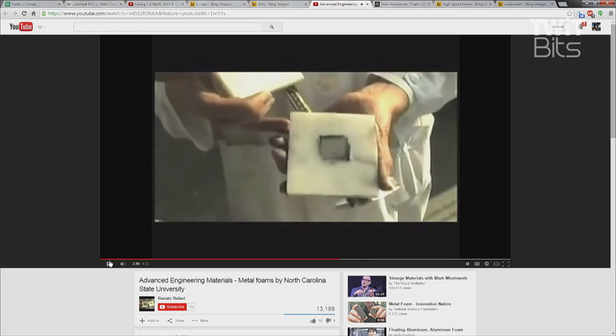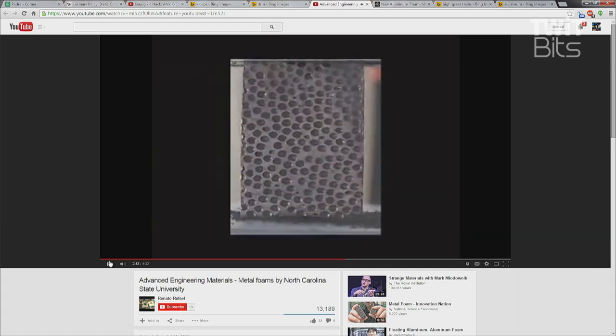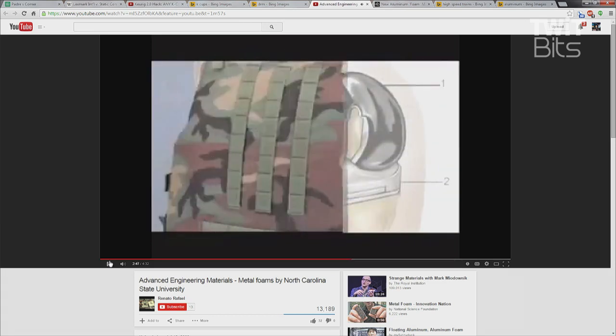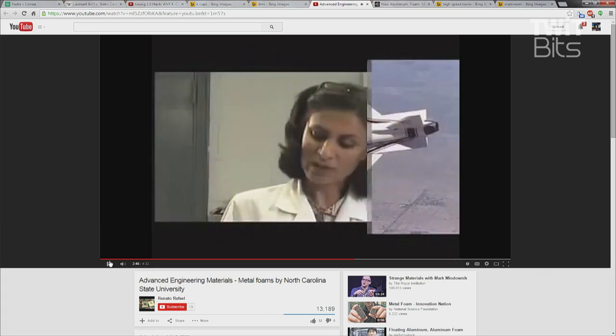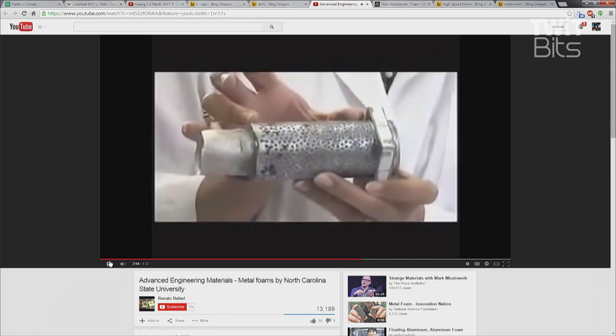As for passengers, here's something I found phenomenal: the use of the foam can decrease the amount of energy transferred into a passenger's head during an 8g impact by as much as 80% over traditional means. So it's not just a strong material, not just a futuristic material — it's a material that could save lives.